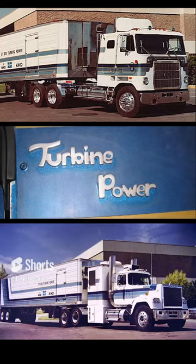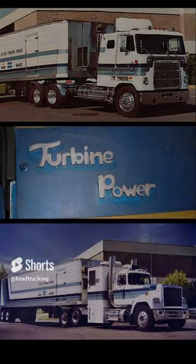However, in typical on-road applications in the 80,000 LB trucks, the gas turbine engine wasn't highly efficient, plus the engine costs were enormous, so this project was dropped.